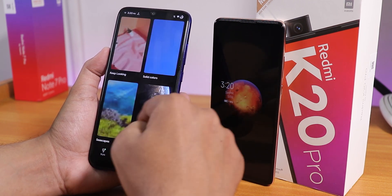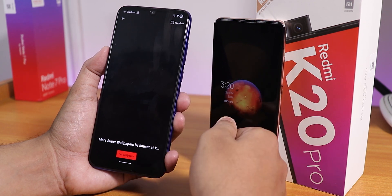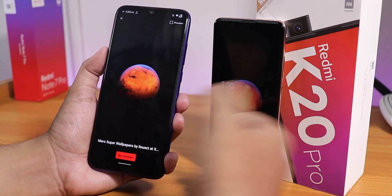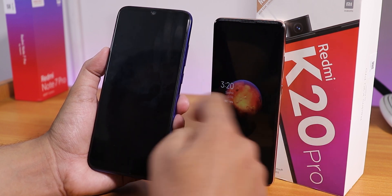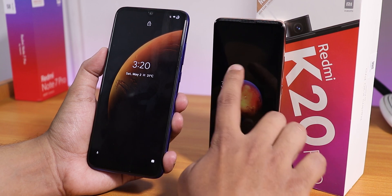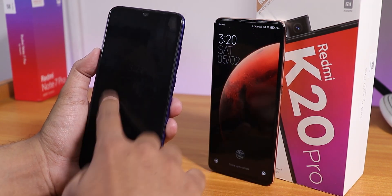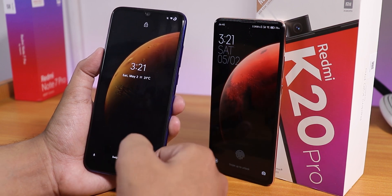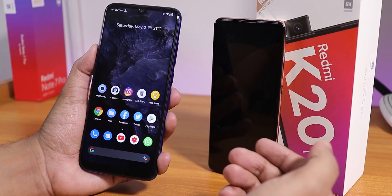I mostly enjoy the Mars wallpaper, which I really like. It takes a bit of time to show the animation. On the lock screen it looks amazing — same as on the K20 Pro's MIUI 12. This is on something like stock Android, you could call it.